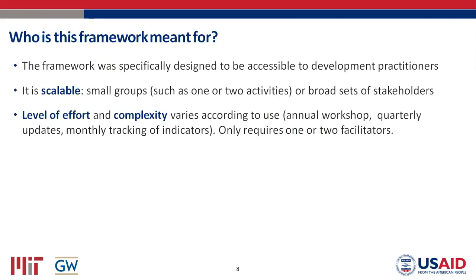Who is this framework meant for? Hopefully anyone on this call. It was designed to be accessible to development practitioners — we linked it to your results chains and theories of change to make it as easy as possible for you to see yourself and your work in the map. It's also a scalable approach. We've used it with small groups of one or two activities, but you can also use these maps with a broad set of stakeholders — a whole consortium. The level of effort and map complexity depends on what you're using it for.